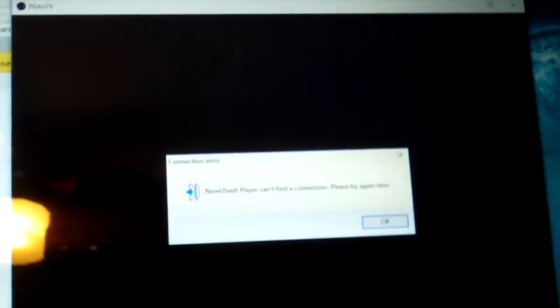Matter of fact, I think NowYouSeeIt is malware. Space Sound Pro. MPC Cleaner. Pluto TV — you're not going to work when you don't have an internet connection. Connection error: NowYouSeeIt Player can't find a connection, please try again later.